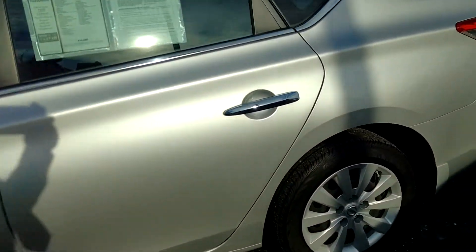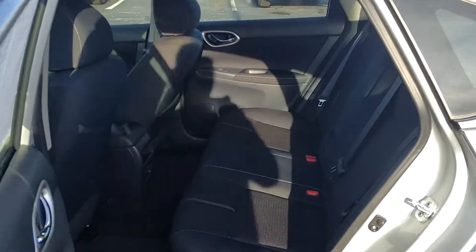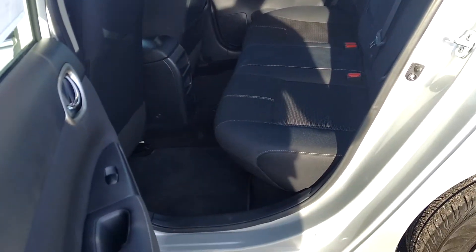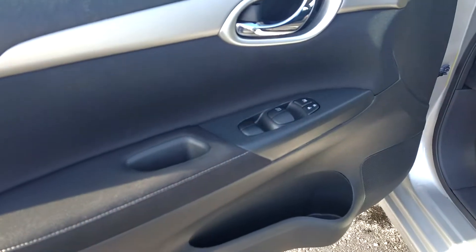You got room for your car seats in the back here. The inside is in really good shape. One owner car, clean Carfax.